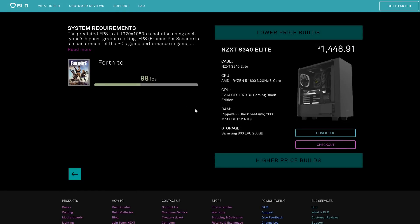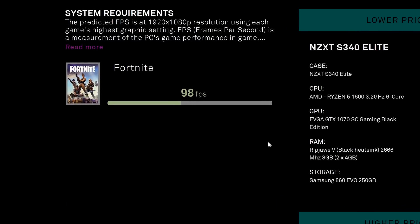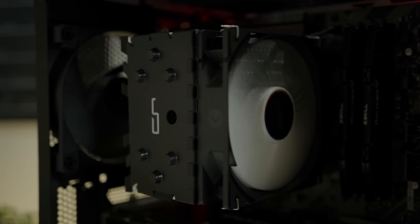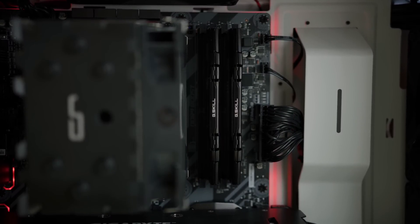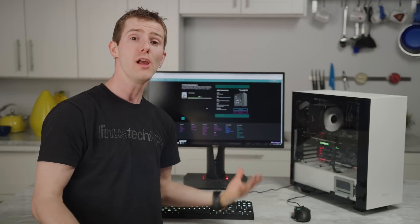We've got a Ryzen-based PC built around our price point, and right here an estimation of the number of FPS that this system should reliably get in our selected games. NZXT is actually guaranteeing these approximations to within 10% of what you're actually going to see once you're up and running. Of course, we wanted to test that.